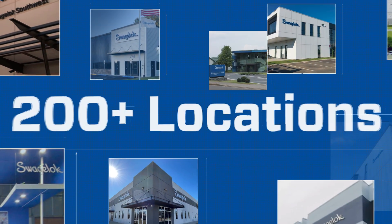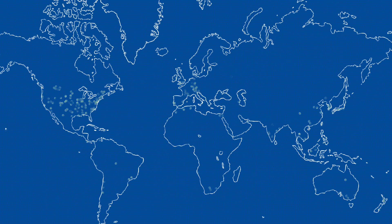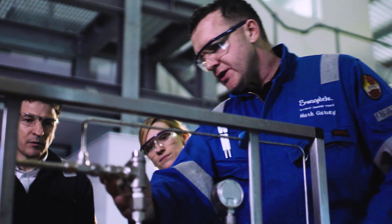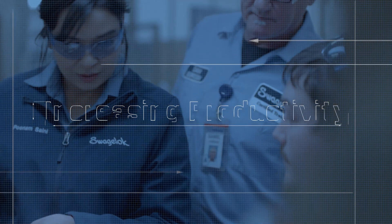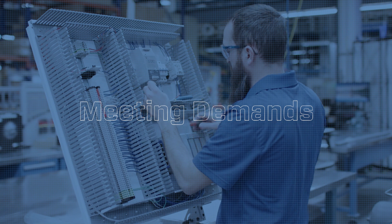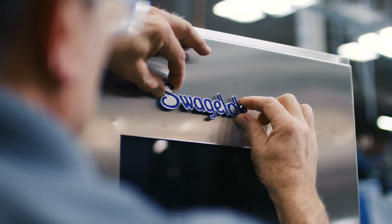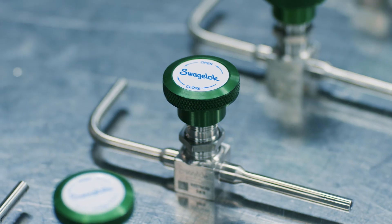At Swagelok's global tech centers and at more than 200 authorized Swagelok sales and service centers across the globe, we provide engineering services to help our customers overcome their toughest fluid system challenges, including increasing productivity, reducing operating costs throughout your facilities, meeting tough regulatory demands, and maintaining or increasing overall profitability.